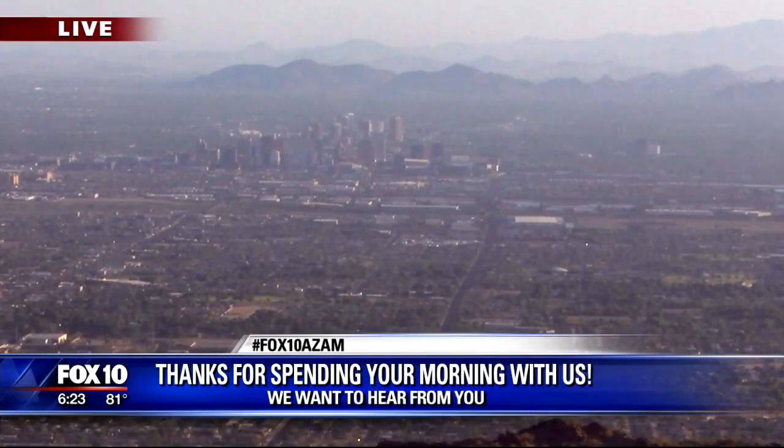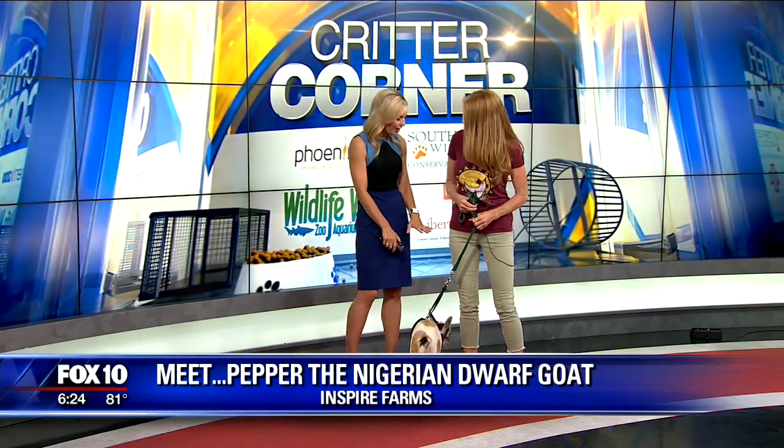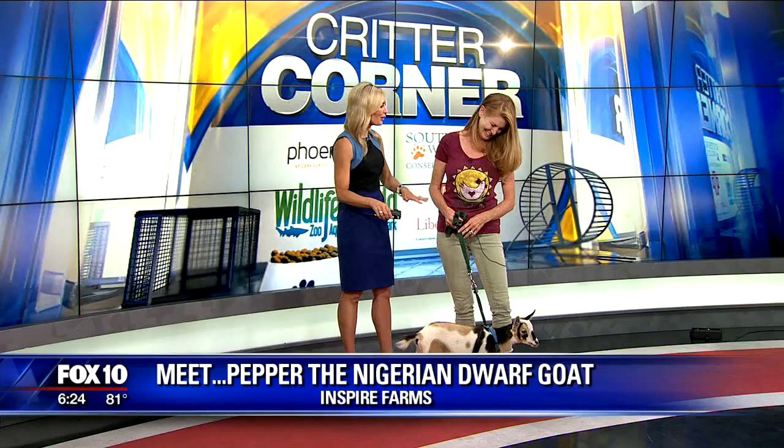Ending your Sunday morning with us in today's Critter Corner. We have a Nigerian dwarf goat named Pepper. Tiffany with Inspire Farms is here to talk a little bit about this breed. Very curious, doesn't want to have anything to do with me — not yet. Just wants to explore the studio.